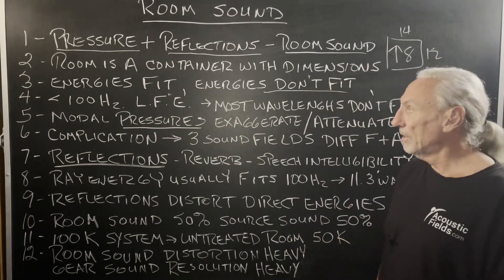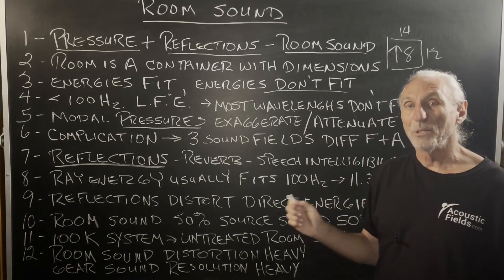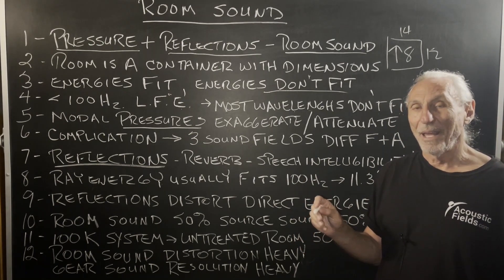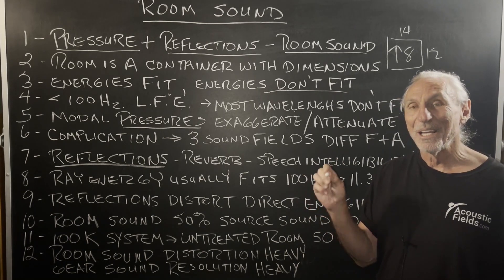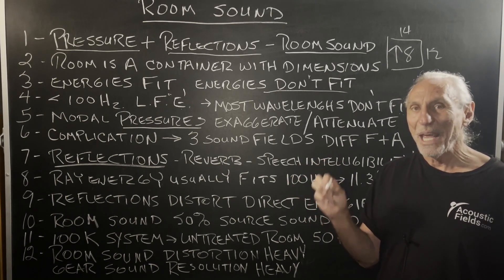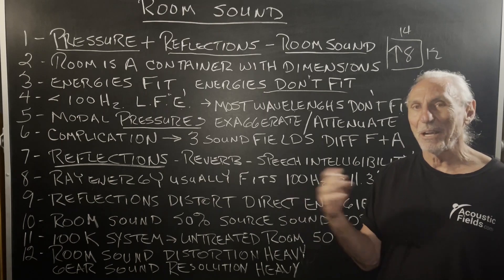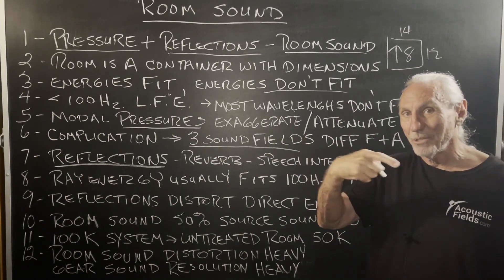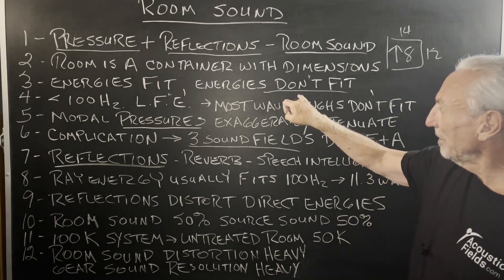Most frequencies don't fit below 100 Hz in almost any small room. And that produces so much distortion — it's kind of a silent distortion, psychoacoustically silent, because you can't hear the impact of all that energy not fitting. It's everywhere, because we have three sound fields: floor, ceiling, sidewall, sidewall, front to rear. All three sound fields are full of energy that doesn't fit.